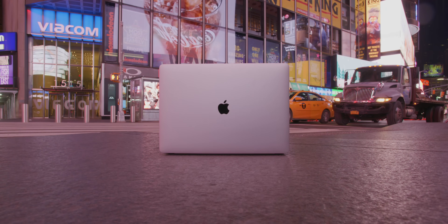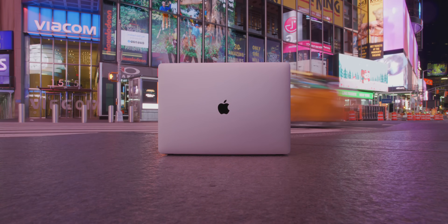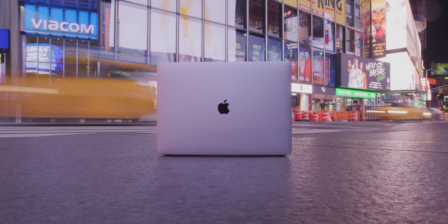Yo guys, Jonathan here and I've had about 48 hours with the new 16-inch MacBook Pro. I wanted to go over some initial impressions, what I really like, and honestly, just to see how fast this machine is.